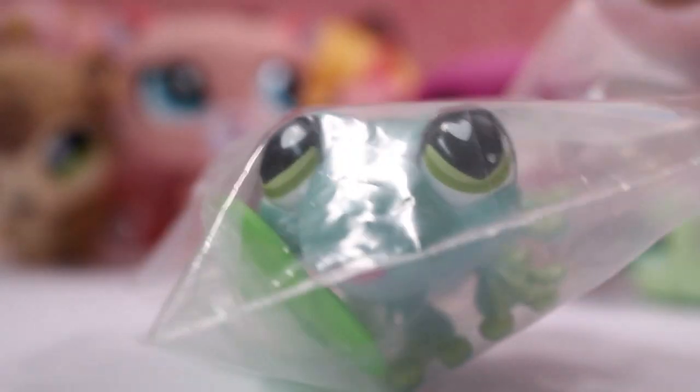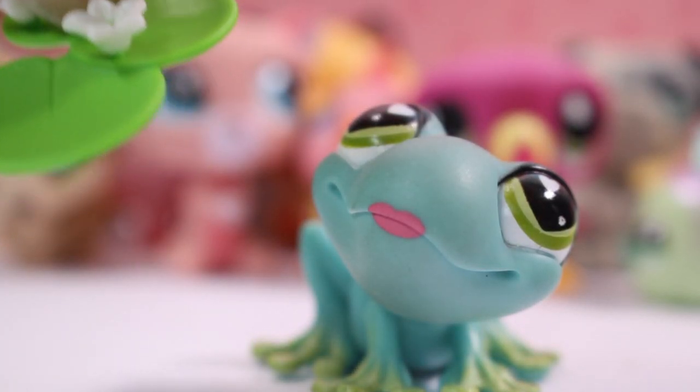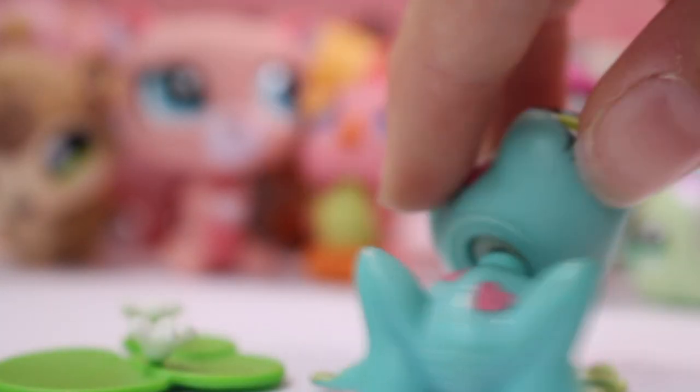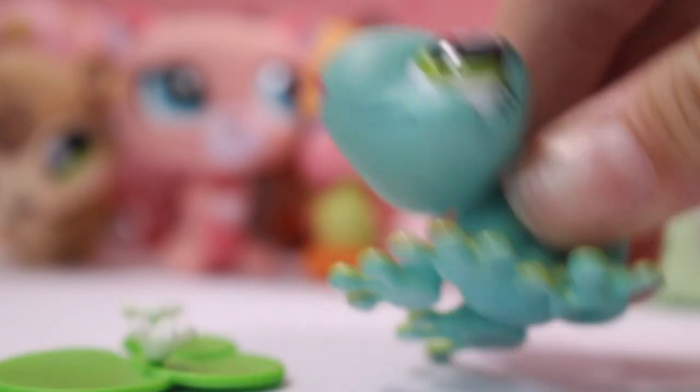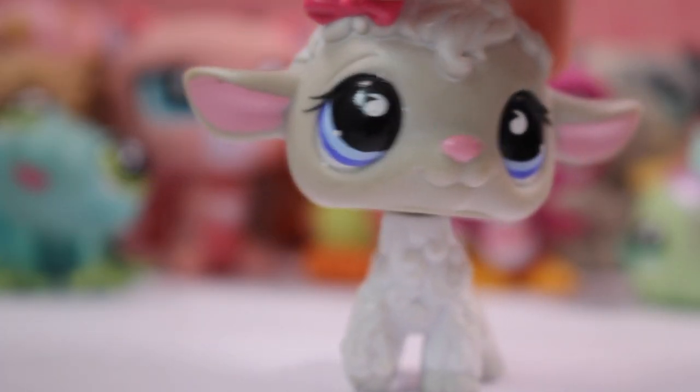Next is this Valentine's Day edition frog. It came with this lily pad — get it, because my name is Lily — and here is the frog. I'm not sure if I had this one so I picked it up, but now I think about it, I'm pretty sure I already have this one. Next is this bird but the bird came off the stand — that's all good, so let's open it.